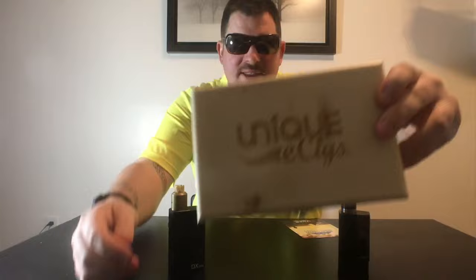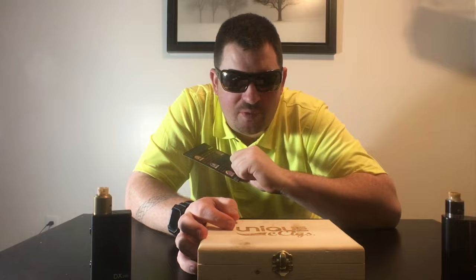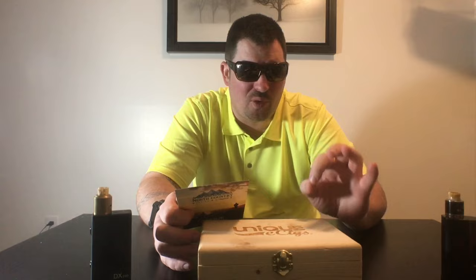This stuff comes in a nice wooden box. They gave me a card with their flavor profiles on the back. This was sent to me for the purpose of this review, and it's not going to change my opinion. They've got five flavors in this box — it's $89.99 for the set.